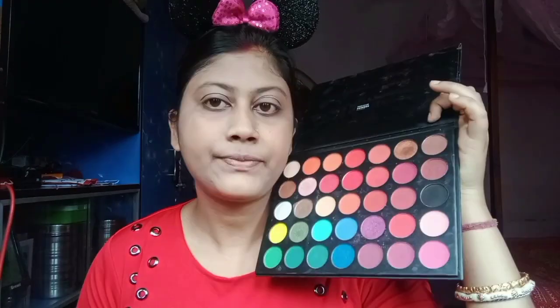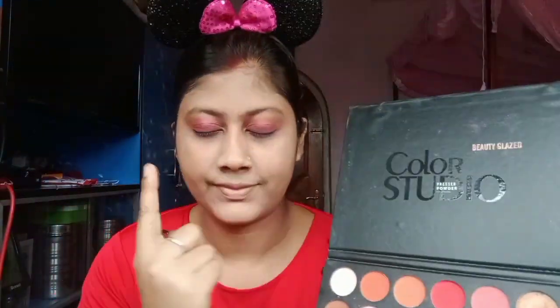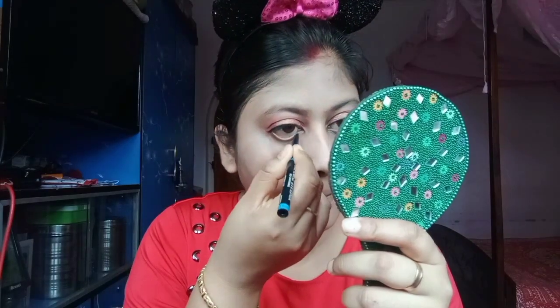Now I am going to do the eye makeup. I am taking the white color, blending my eyes, and I am applying glitter. After applying glitter, I am applying kajal.